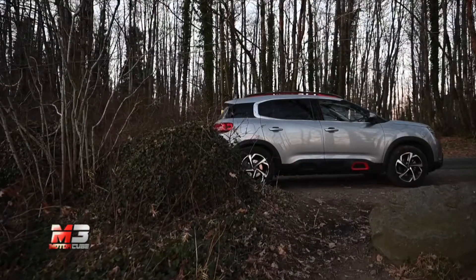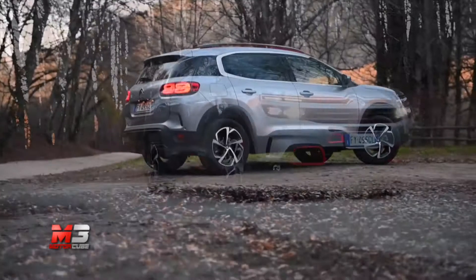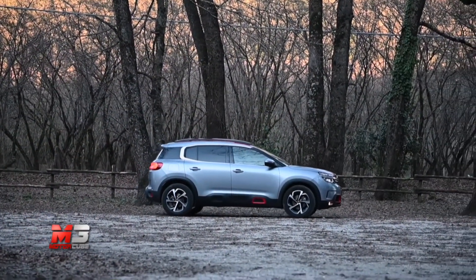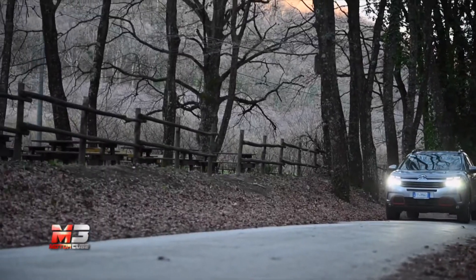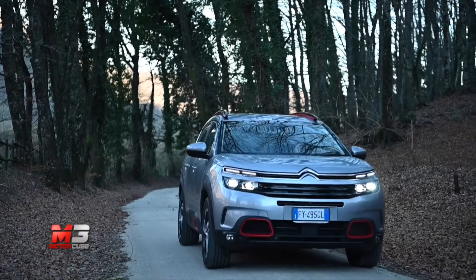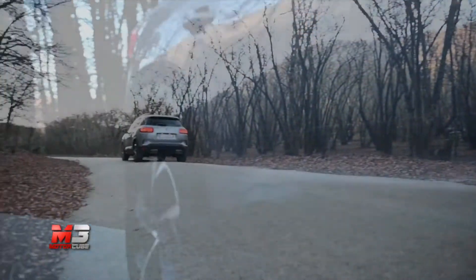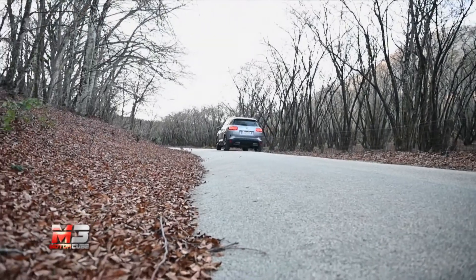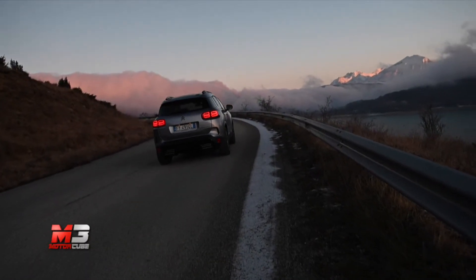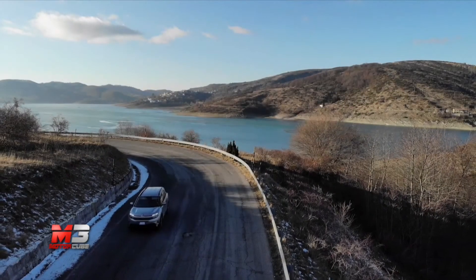Il SUV Citroën C5 Aircross è parente stretto di Peugeot 3008 e Opel Grandland X, e con loro condivide praticità, comfort e sicurezza per gli occupanti e per i pedoni. Il suo assetto rialzato, il design caratteristico con le parti in plastica talvolta colorate e i grandi cerchi in lega gli conferiscono l'aspetto di un SUV dinamico con cui viaggiare in piena sicurezza.